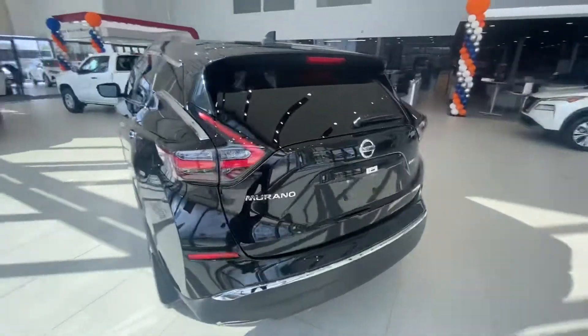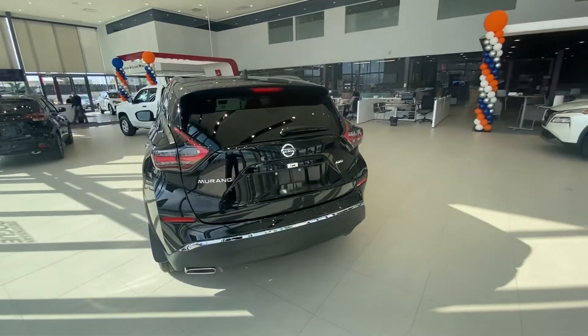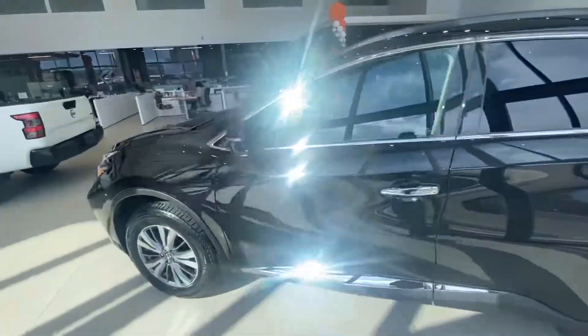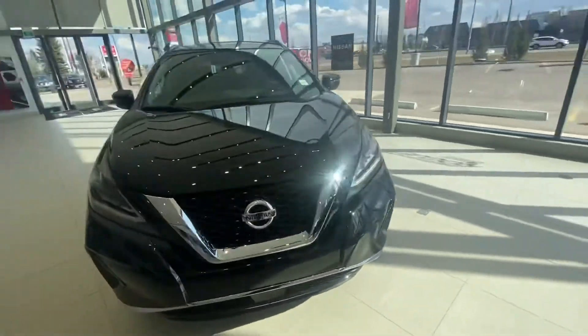Other than that, if you don't need those, well then you don't need to go with that. This is the S trim that we looked at — I think it has all the options you're looking for, especially if you don't need to upgrade to the leather. But if you do, you have the option of going to the SV or the SL trim.